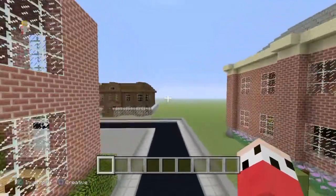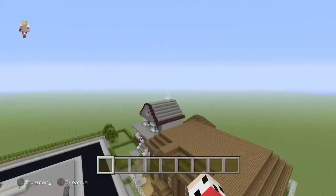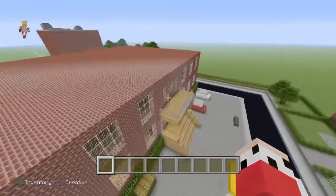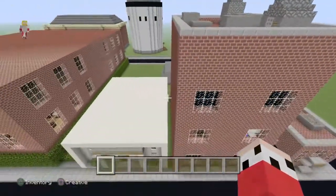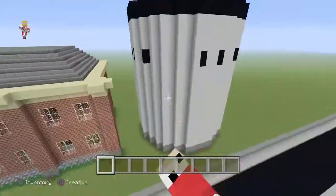Hey guys, welcome back to another one of my videos. Today I'm in the world of IT, the Derry world. In the first episode we did these two builds, and then the second one we did Beverly's and the Farmer's — actually I'm not sure — but now we have these two buildings.